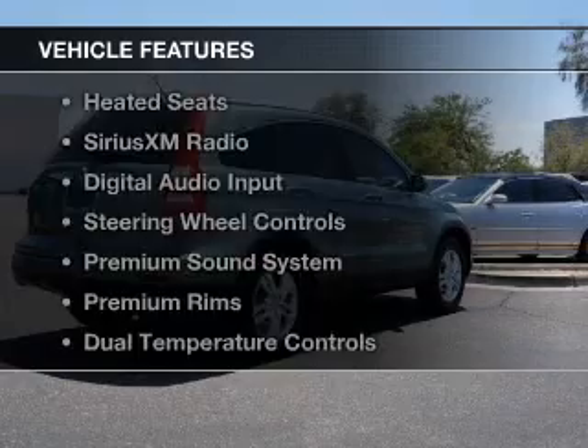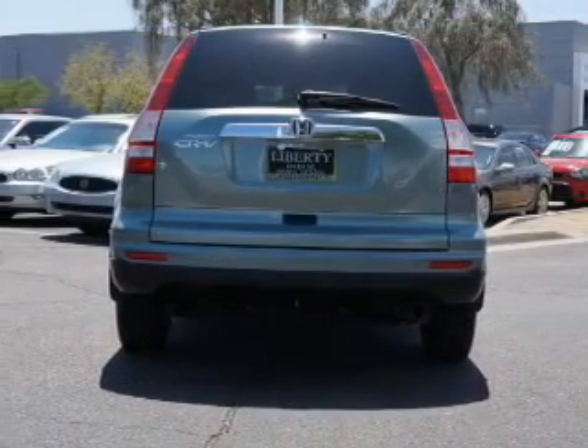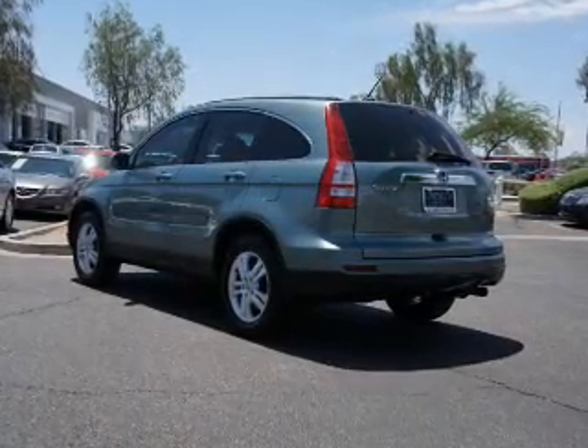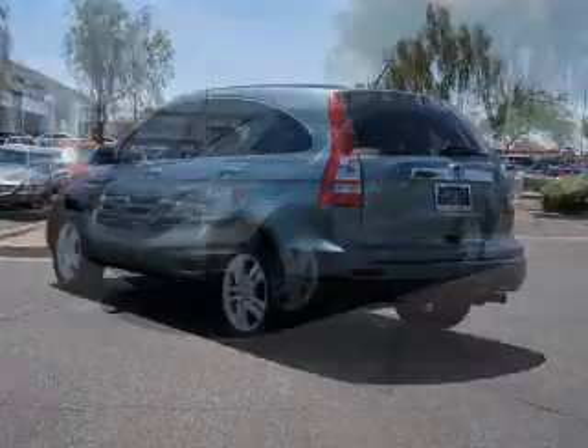The features include a power sunroof, heated steering wheel, leather seats, heated seats, Sirius XM satellite radio, digital audio input, steering wheel controls, a premium sound system, premium rims, and dual temperature controls.